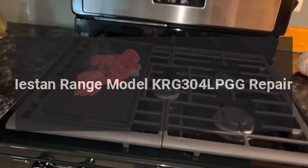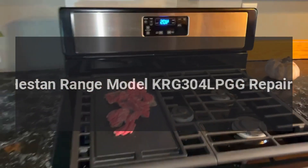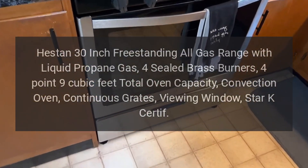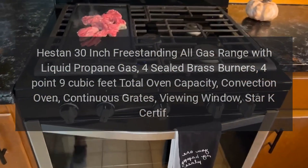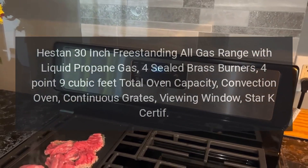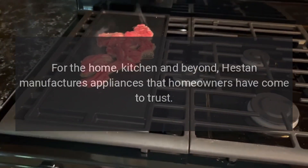Heston range model KRG 304 LPGG repairs. Heston 30-inch freestanding all-gas range with liquid propane gas, four sealed brass burners, 4.9 cubic feet total oven capacity, convection oven, continuous grates, viewing window, and Star K certified. Repairs for the home kitchen and beyond.